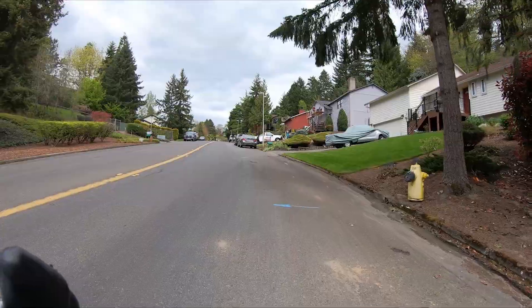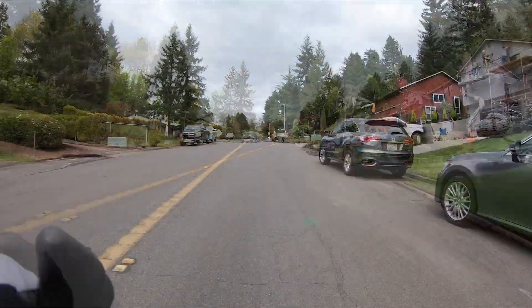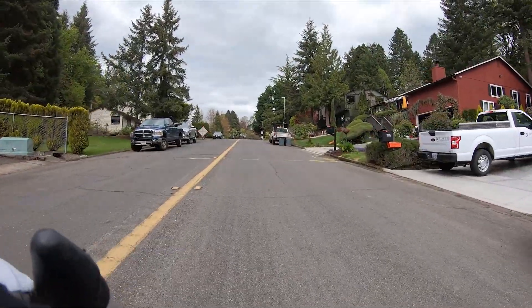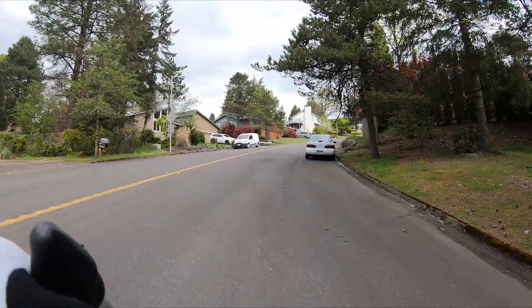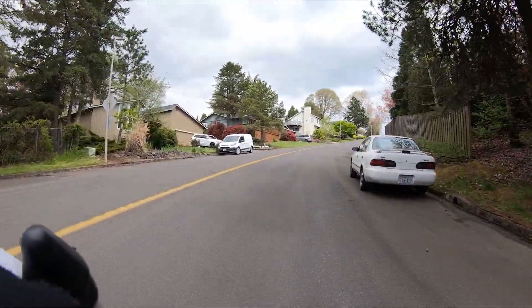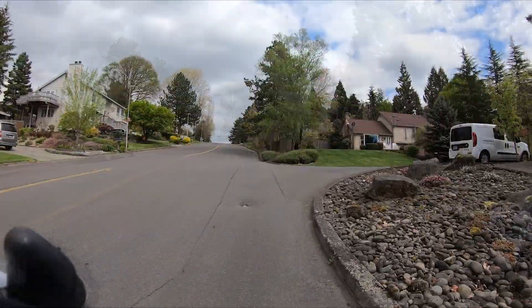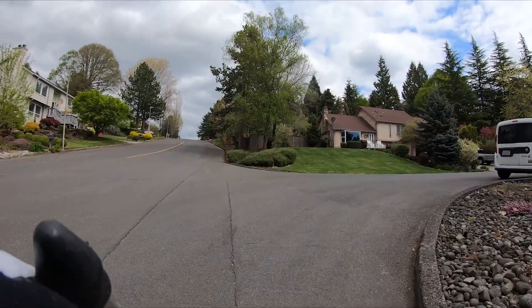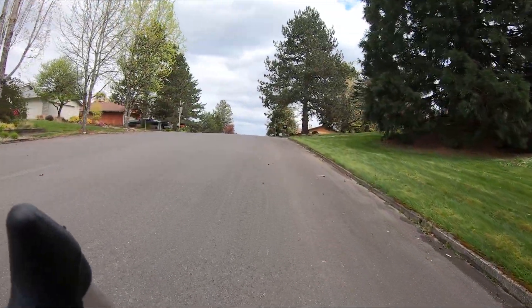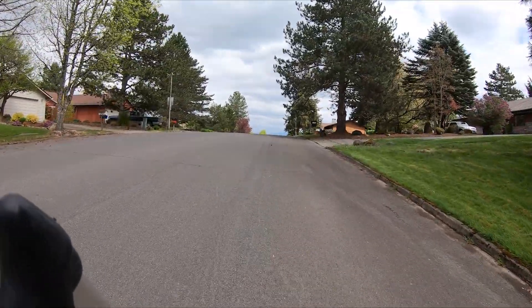Still grinding away. This is steeper than I even remember. Definitely tough. Good thing I have the low gear on here. Yeah, that's legitimate.